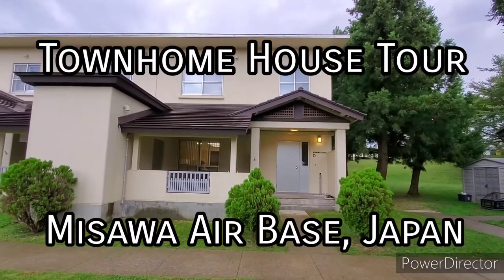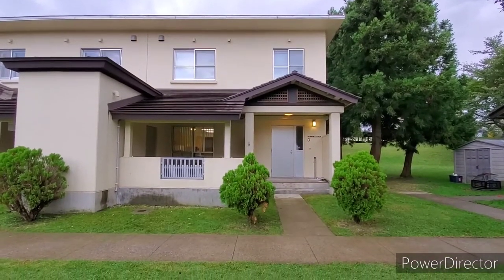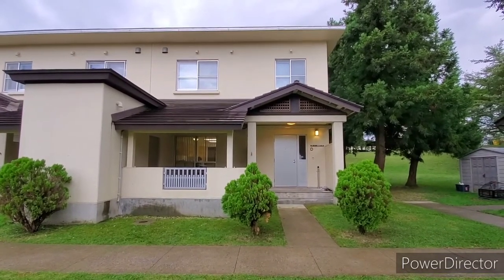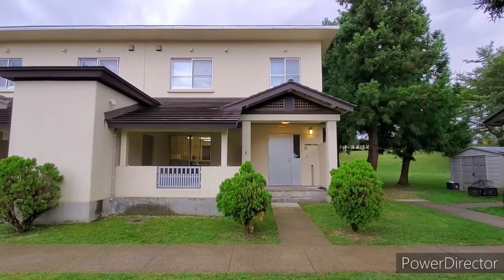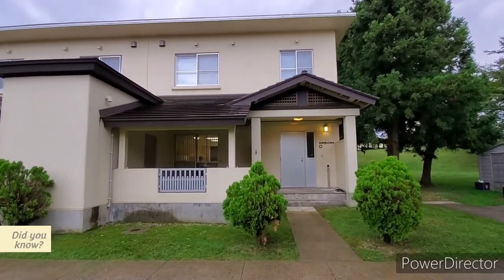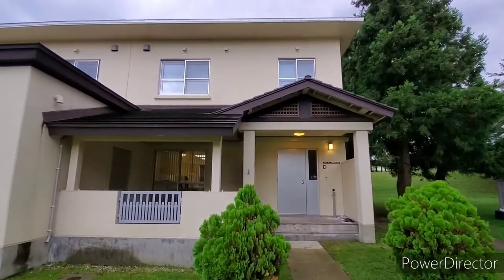Hello everyone, welcome back to my channel. I'm Pat Osnirull and as always, thank you for watching. Today I will be making a house tour for our new house here in Misawa Air Base Japan. This video is for newcomers to the base to use as a reference so they can have an idea of what their new house will look like. This specific one is called a townhome, so without further ado, let's get into it.